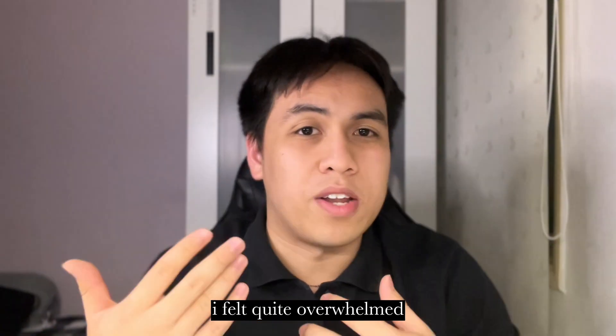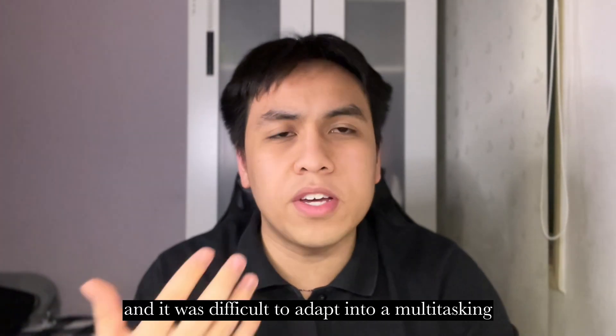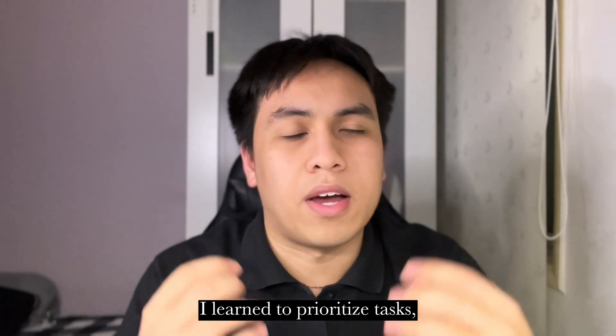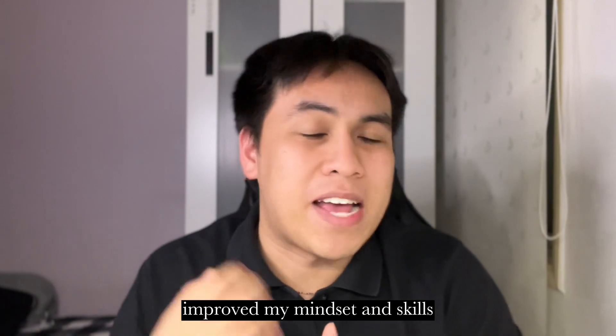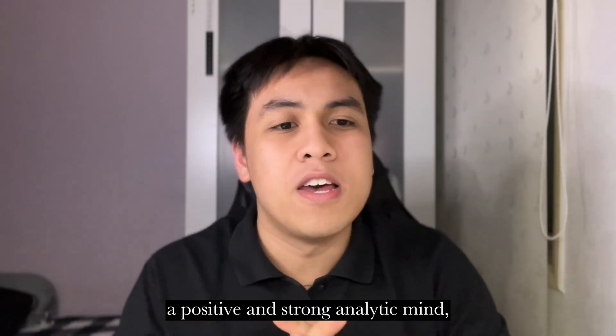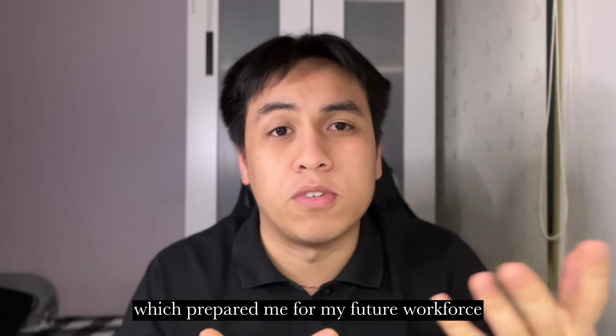Thirdly, I sometimes felt overwhelmed dealing with a high volume of samples during peak hours, and it was difficult to adapt to a multitasking and fast-paced environment. To overcome this, I learned to prioritize tasks, be more organized, manage my time well, and work more efficiently. This internship definitely improved my mindset and skills, developing a positive and strong analytical mind, thirst for knowledge, and a drive for continuous growth, which prepares me for my future workforce.